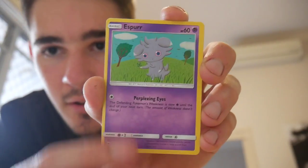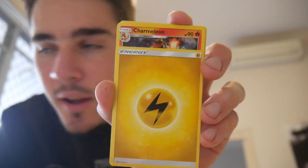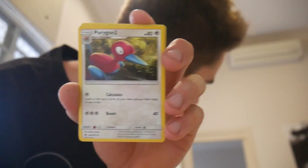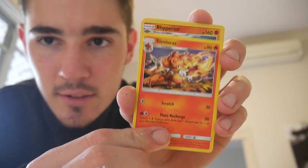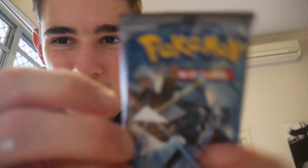We have a Marill, a Pansage, an Espeon, a Pikachu — so cute — a Noibat, and I can hear a train. A lightning energy, a Charmeleon, a Porygon 2, a Simisear, a Rhyperior reverse rare, and a Toxicroak regular rare to finish that one off. The bench is kind of sticky.